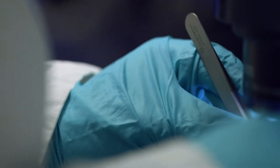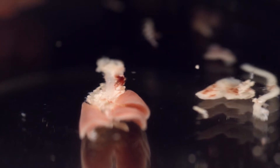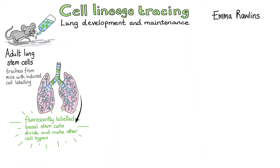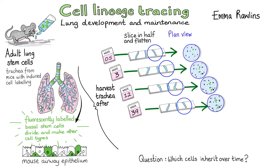To study lung maintenance, we use adult mice. We can't do it in people for obvious reasons, and we can't do it in a Petri dish because our experiments take 18 months and we just cannot keep our cultures going that long. What we actually do when we study our adult stem cells is a technique called cell lineage tracing. We fluorescently label a cell that we think is a stem cell, and we ask which cells have inherited the label over time. So we see little patches of fluorescently labelled cells, and we know that they all came from our original stem cell.